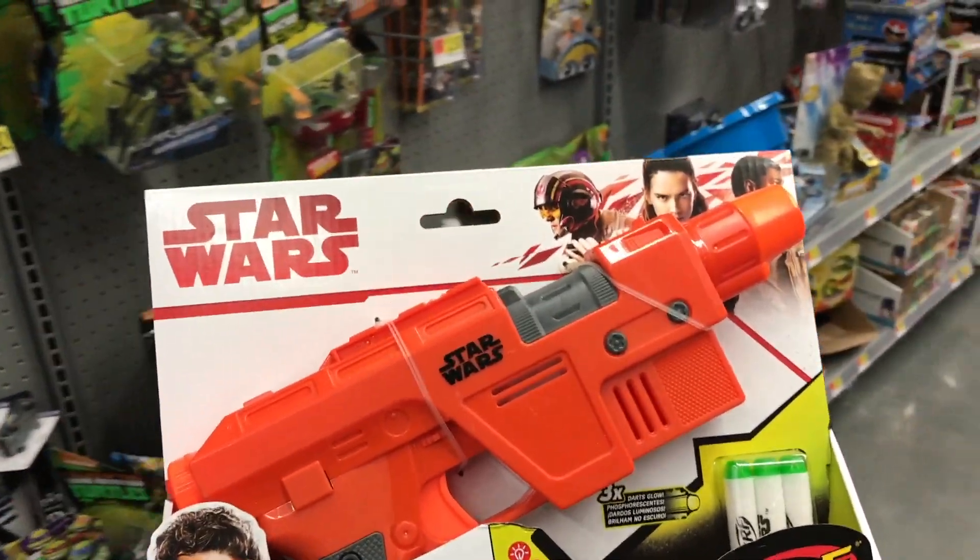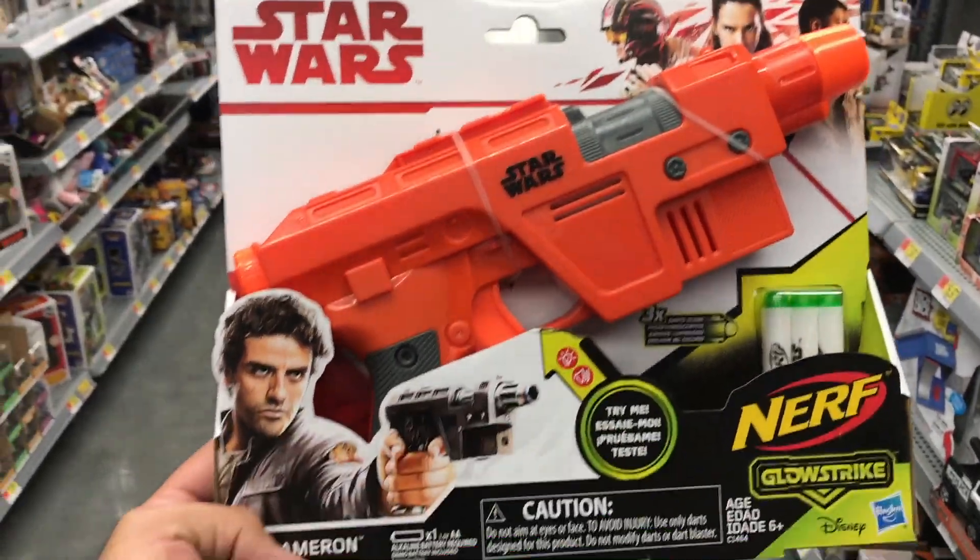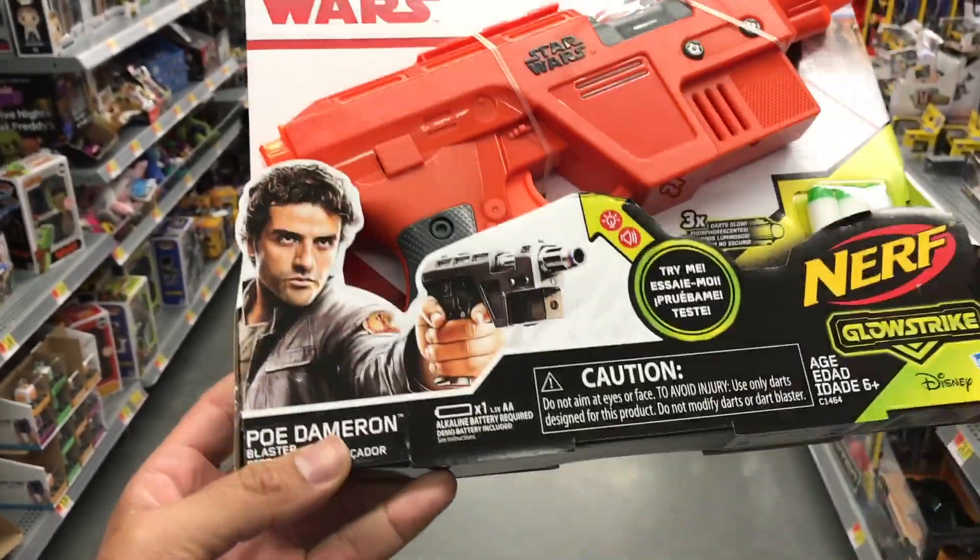Just a short video today - I happen to be at Walmart and they have some Star Wars Last Jedi stuff, so let's take a preview. The stuff isn't supposed to be out until September 1st, that's Force Friday, and we are doing a Force Friday video so make sure to check back for that.